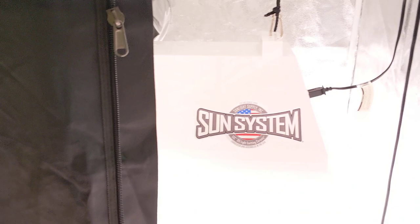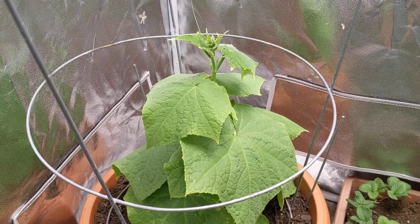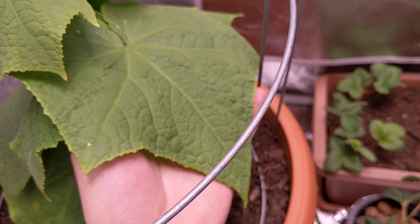Hey everyone, welcome back to my garden and let's see what we got going on in here. We're going to be looking at this beautiful cucumber plant over here. This is honestly by far the best cucumber growth I have ever had since I've started growing about a few years ago, and this thing is just doing excellent.